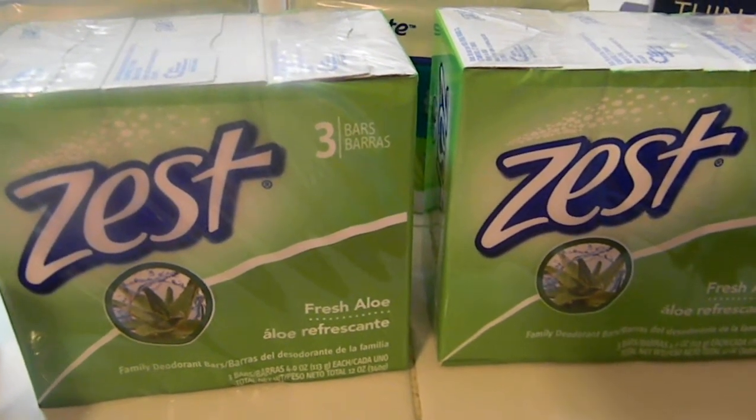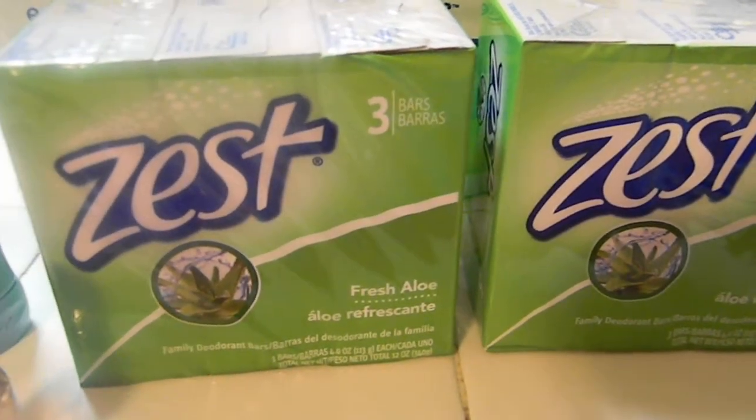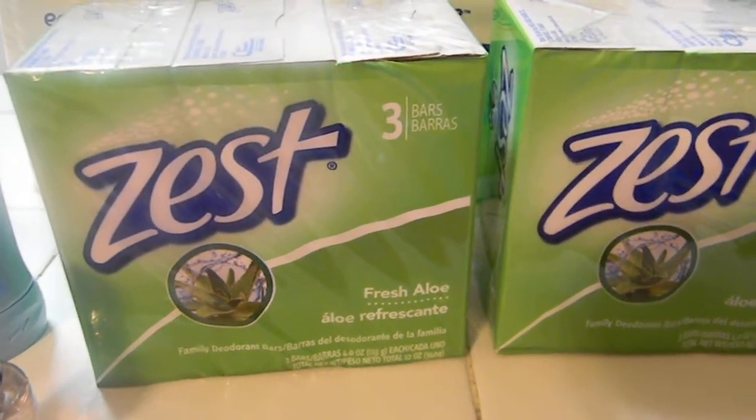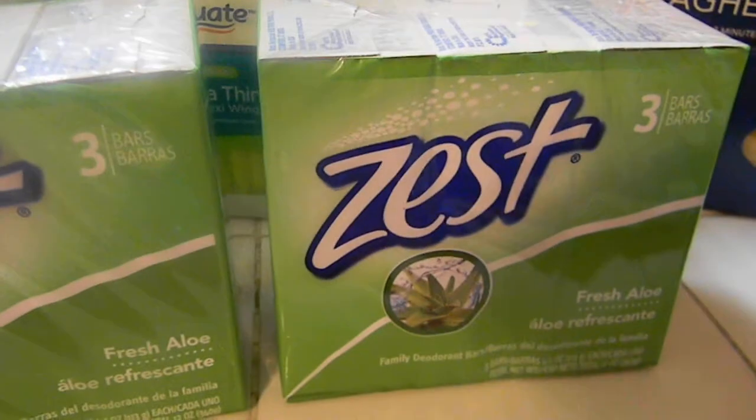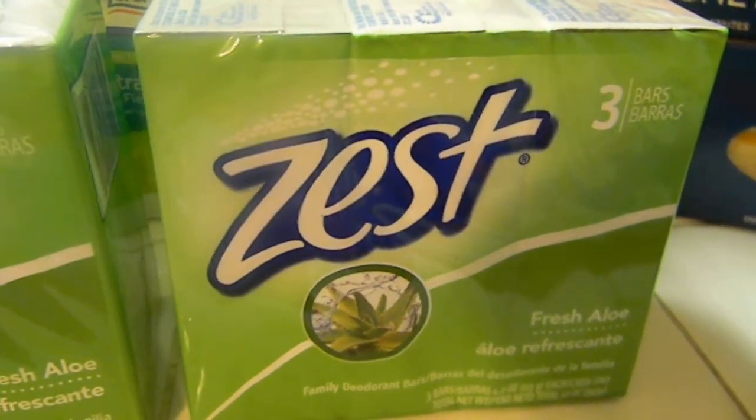I printed it out last month. But if you also have it, you can find the dollar off in the travel section - you can also use it on that and get a bar of soap for free. But this is still a good deal: Zest, three bars for $0.98.